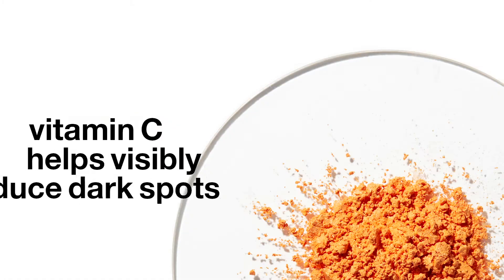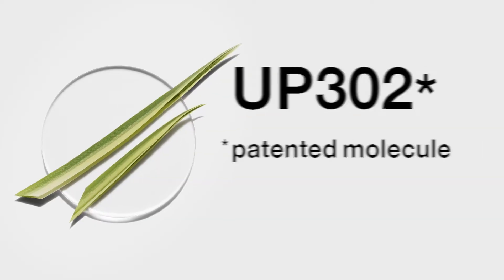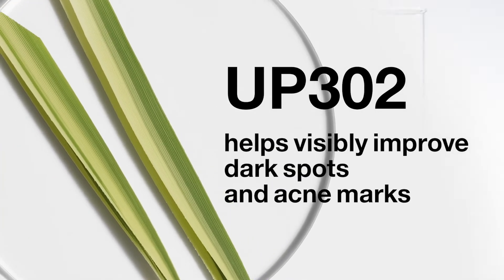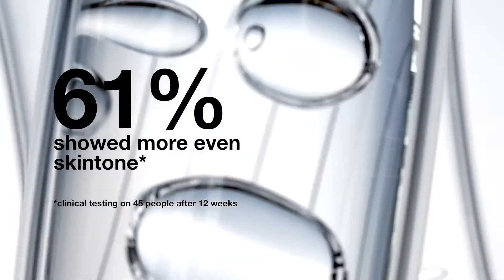It contains vitamin C, which helps to fight against uneven skin tone and dark spots. Combined with Clinique's proprietary UP302 brightening molecule, it helps to improve the look of dark spots, while visibly evening the skin tone and boosting the skin's gradients.